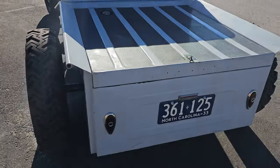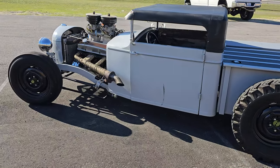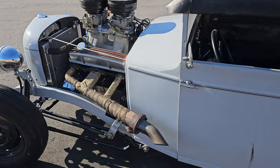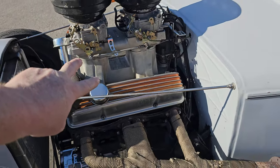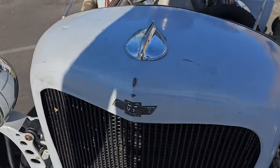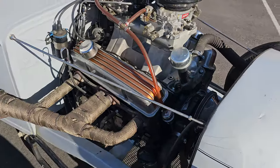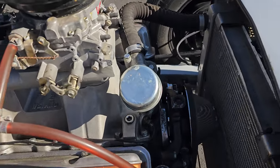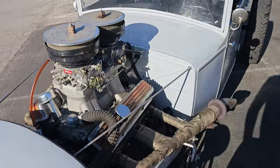Up front we've got a small block Chevy with a wind tunnel ramp — pretty cool. The fan is quite powerful so it moves a little air. There's a gear drive timing, pretty tight.